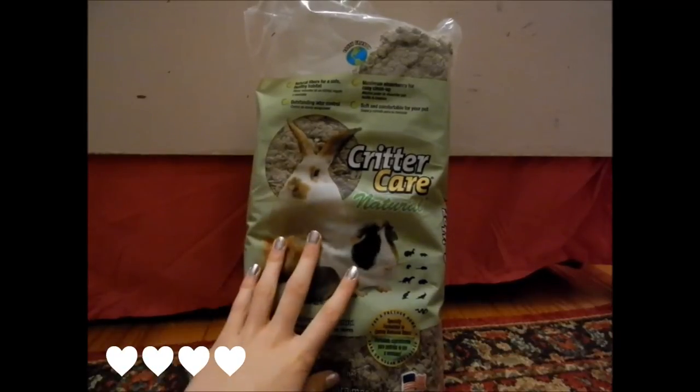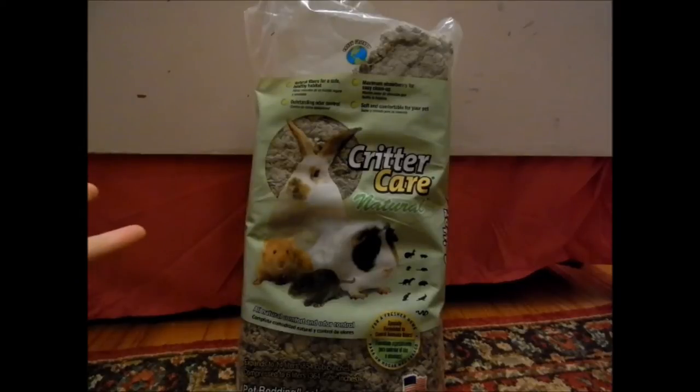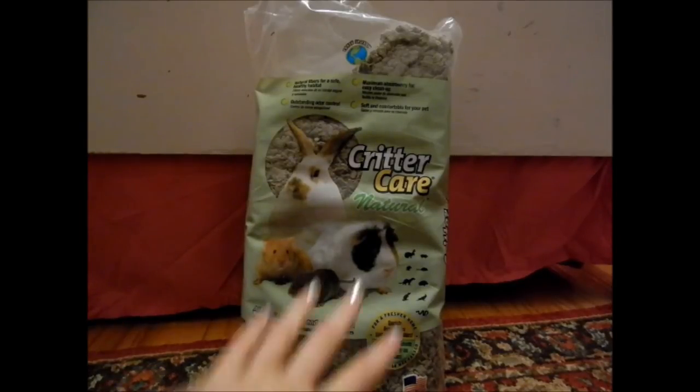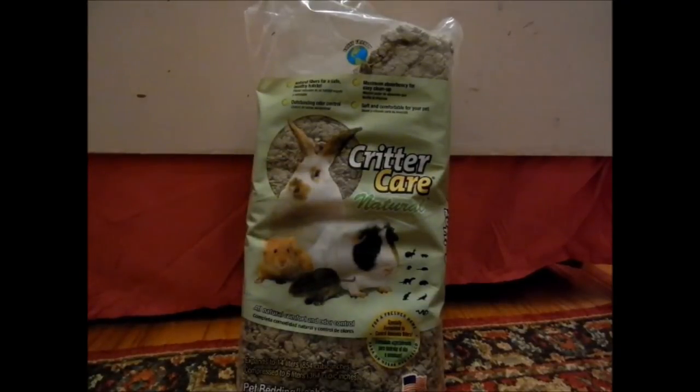Overall, I would give this product a rating of four out of five stars. The bag is a little small — I went through half a bag in one cage cleaning. Cloud lives in a 36-gallon fish tank, which is 394 square inches. But it has great absorbency and is at an okay cost for this kind of bedding.